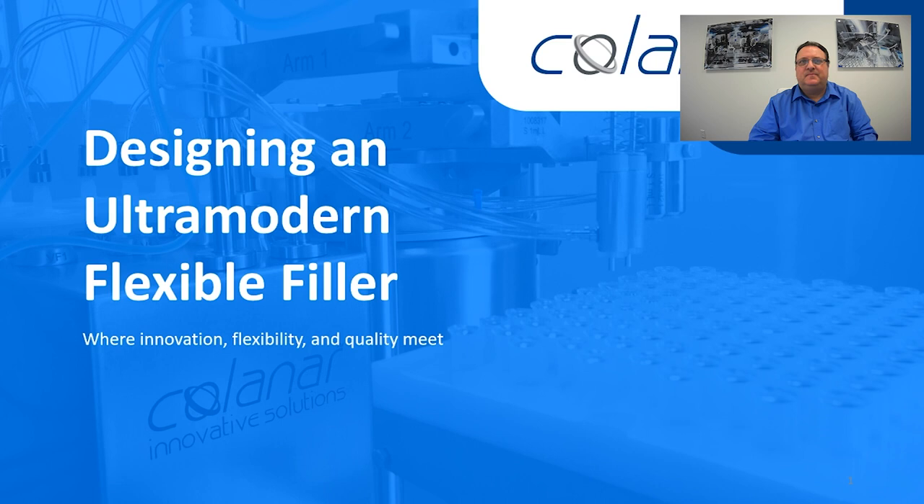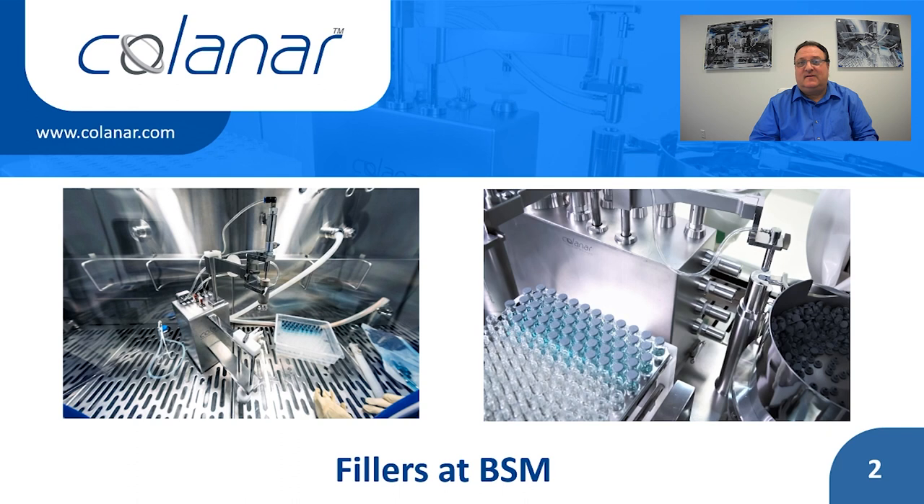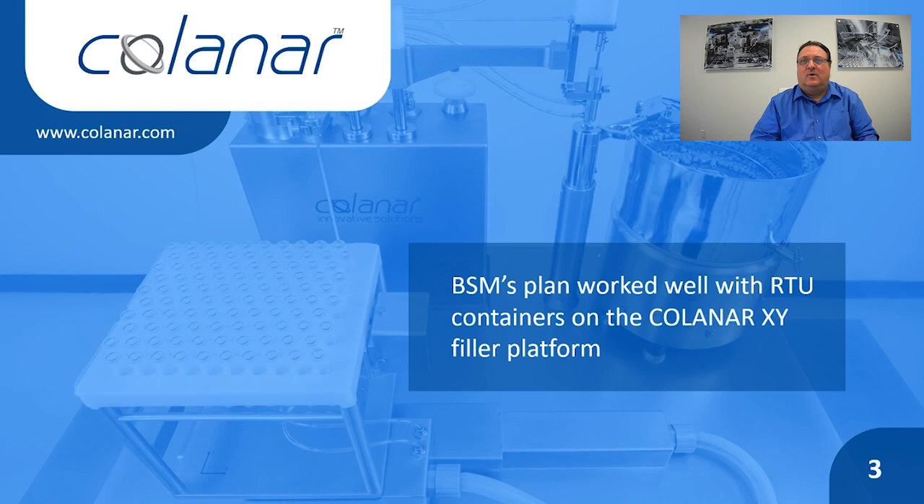Thank you for the introduction. I love to tell you about this project. Kolonar builds the fillers on both BSM's existing isolator-based flexible filling lines. On BSM's new line, the desired line speed and total fill quantities worked well with RTU containers on the Kolonar XY filler platform, where trays of vials, cartridges or syringes are loaded in and out of the filler. However, upstream challenges that BSM faced with bulk vial processing presented a quandary: how do you fill bulk vials presented off a conveyor belt with an XY-based filling system?